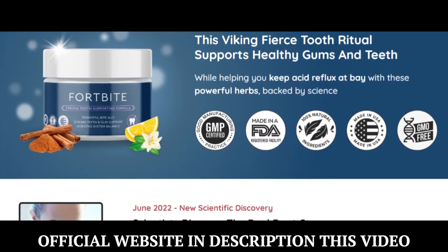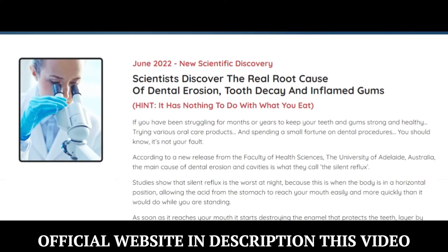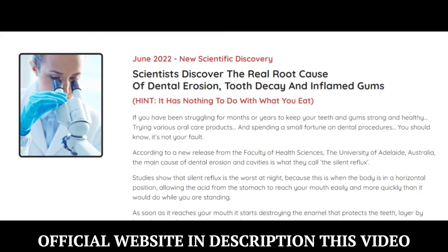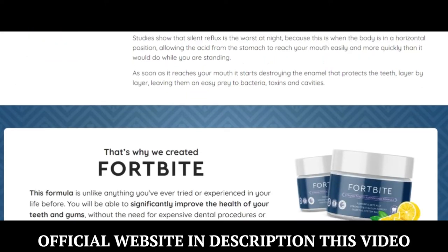So what is Fortbyte and does it actually work? The answer is yes — Fortbyte works. After many laboratory tests, researchers identified a natural formula with concentrated ingredients that will significantly improve the health of your teeth and gums, without the need for expensive dental procedures or expensive products.